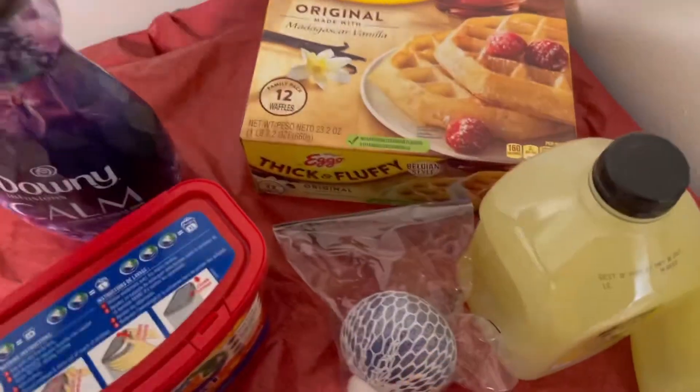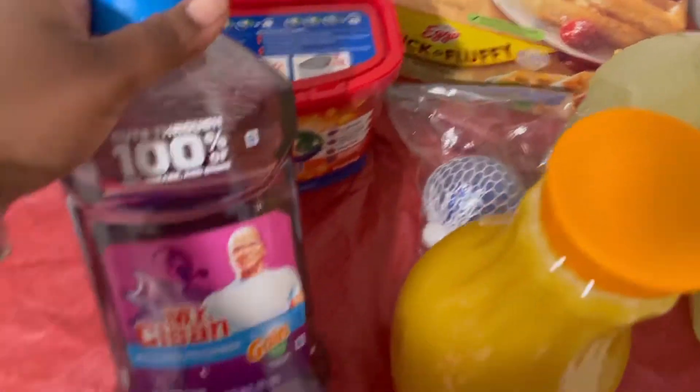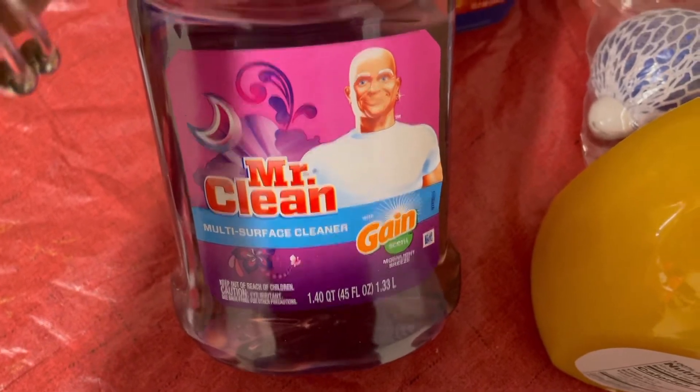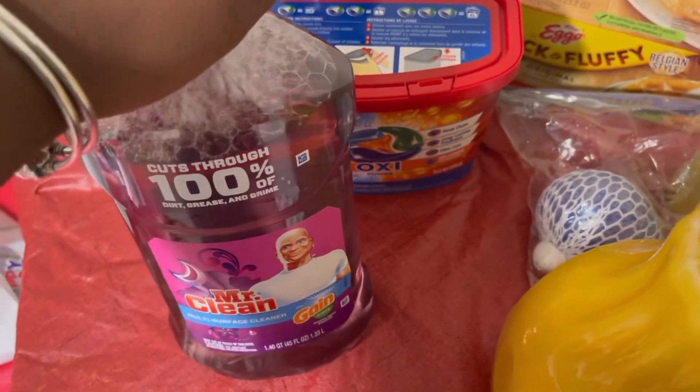It's a very small haul. I needed some Mr. Clean. This is the game set Moonlight Breeze. I do like this - I love anything Mr. Clean.